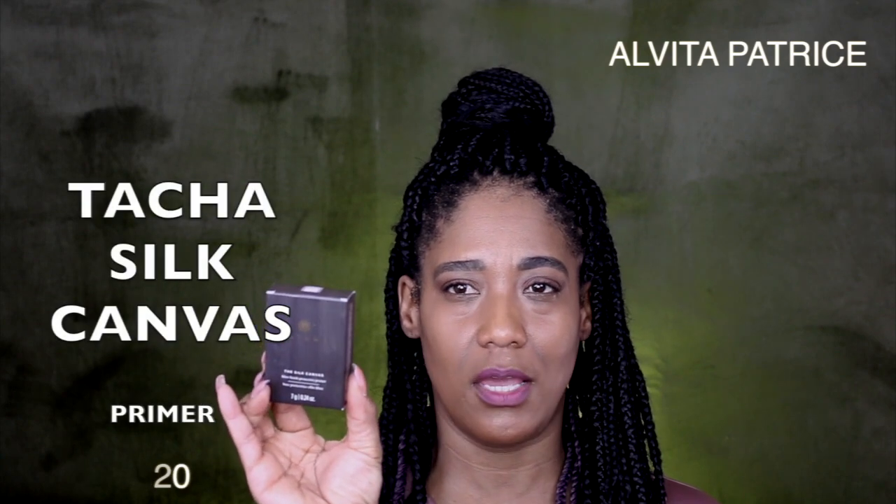The last thing I picked up is also not skincare — it's a primer. Everybody and their mama was talking about the Tatcha Silk Canvas Primer, and I did get the little mini size. This is what the packaging looks like, and I did use this. I love the consistency and it does mattify my skin, so I'm very excited about using it.